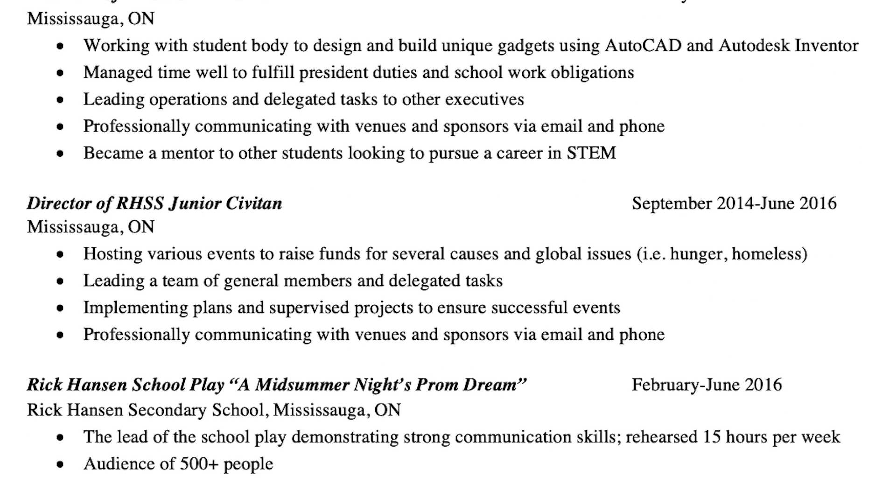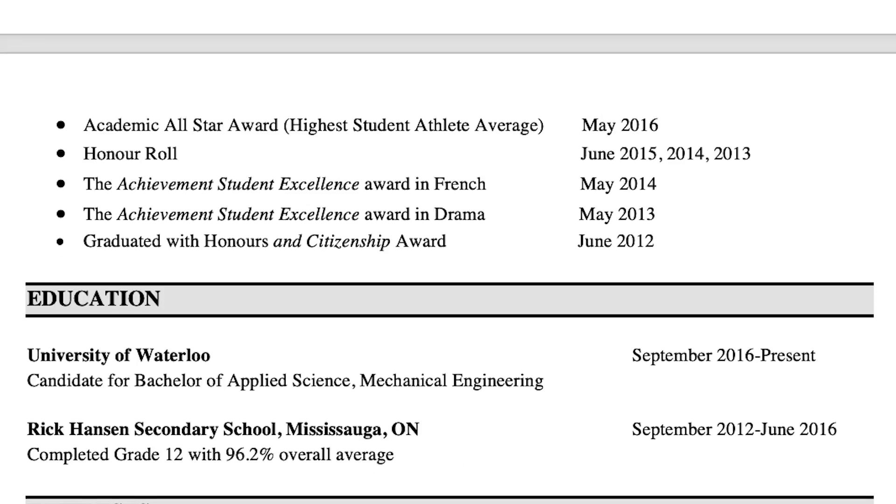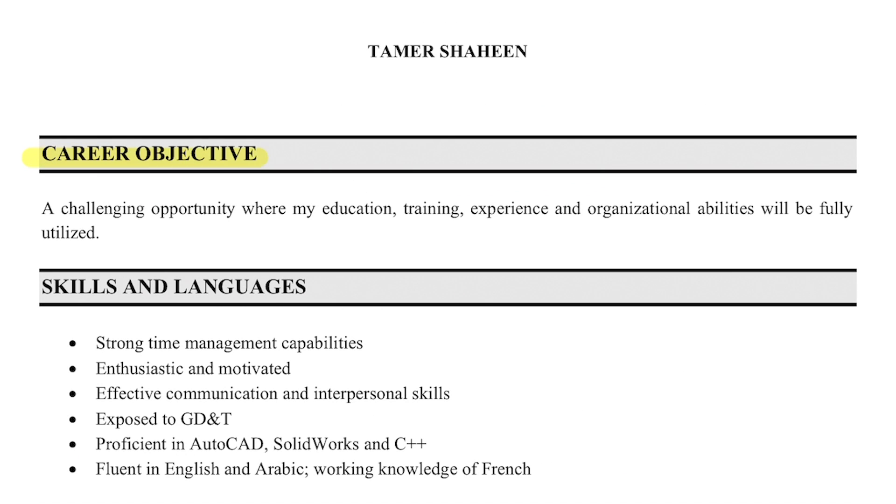This is a resume I made in high school and had going into university. It was three pages long, and honestly I don't even know why I made it this long — it's not like I had any relevant engineering experience. The first thing I have is a career objective, which is honestly kind of useless, and most of my skills here are useless too.